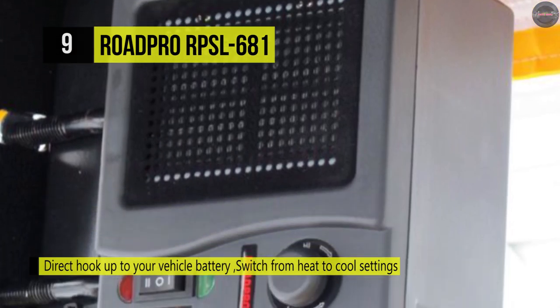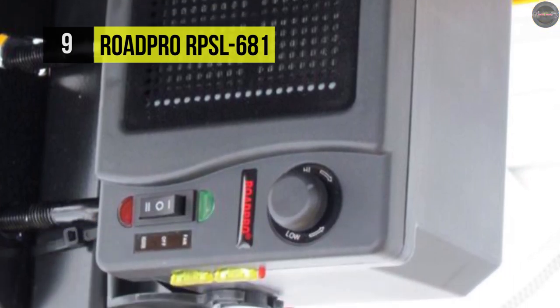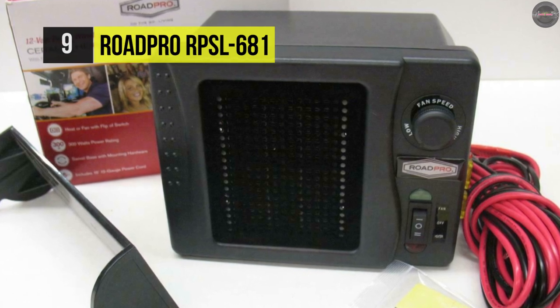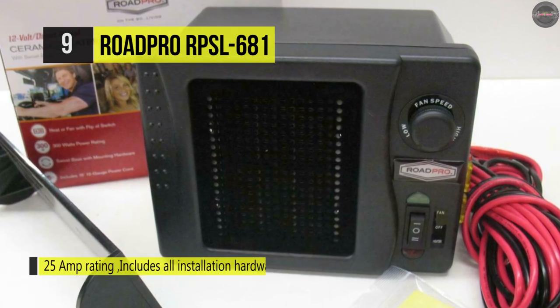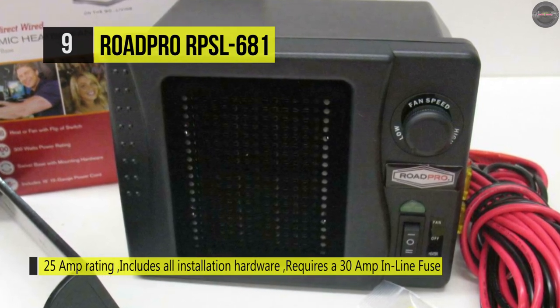The heater runs at 12 volts of power and has been rated for 15 amps and can be switched easily from heating to cooling in its settings by using a flip switch. Also, the power cord is 12 gauge and spans at a length of 14 feet for added convenience.